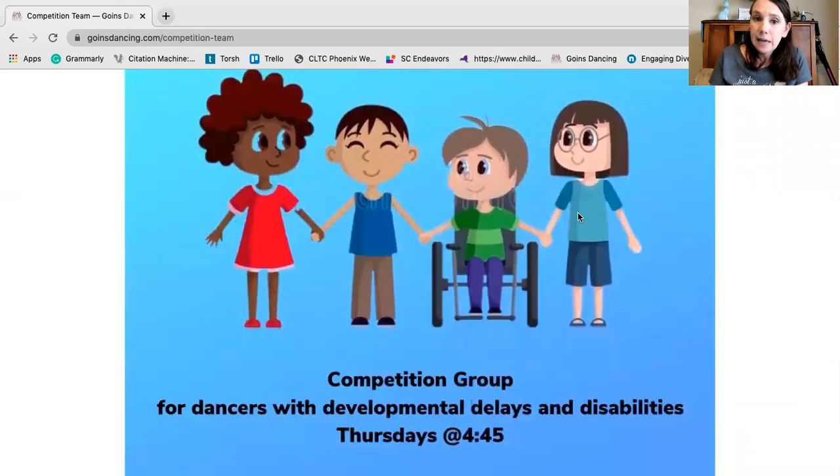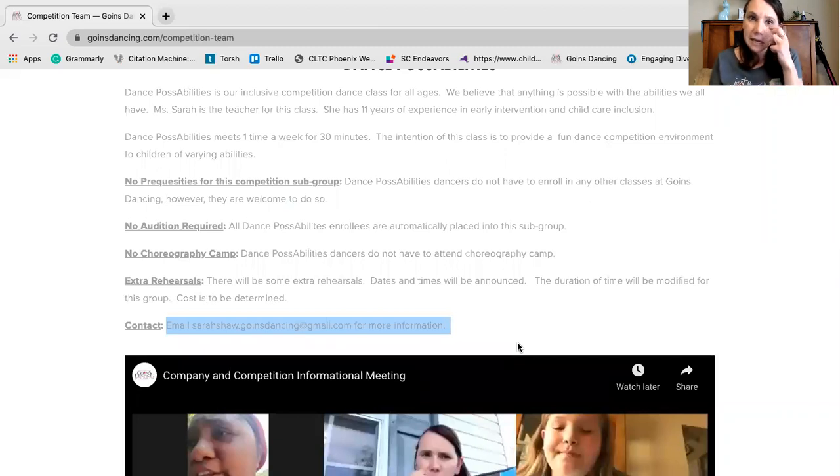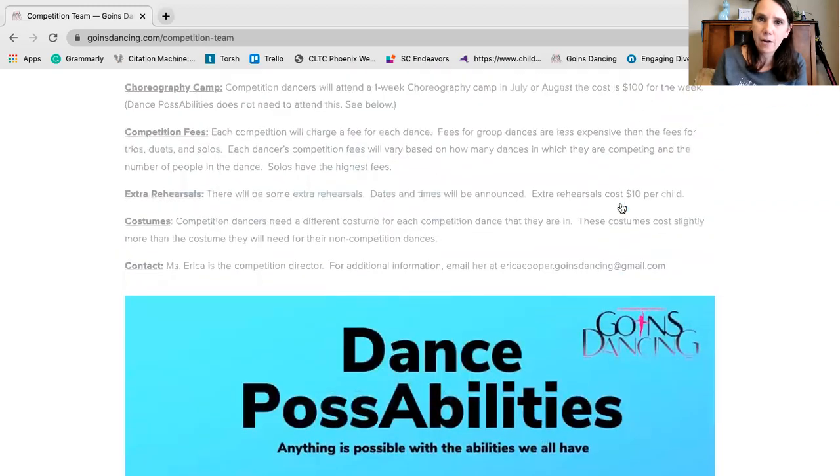I have myself listed as the contact for that class since I am the teacher. Catherine and I have decided that we're not going to apply the same prerequisites to Dance Possibilities dancers as the other subgroups. No auditions are required, they won't participate in choreography camp, and when extra rehearsals occur the expectations for Dance Possibilities will be different — we would never expect those students to stay for four hours, for instance. The informational meeting we had on May 8th is on our YouTube page, and I've linked it here.